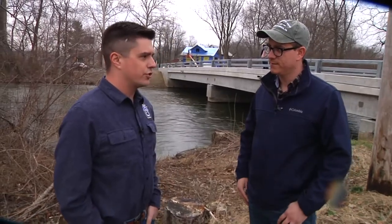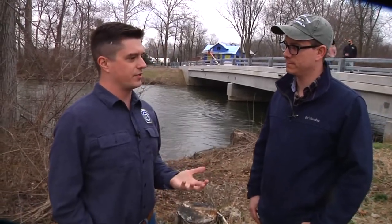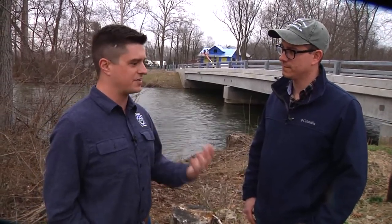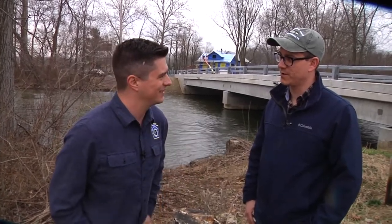You guys do a lot of outreach with kids, one of them being Trout in the Classroom. Can you talk about that? We provide eggs and give them to local schools. They raise those fish until they're fingerlings and able to be stocked. Throughout that entire process, they're working through their biology teachers, learning about the biology of fisheries, science, and raising fish. And then when the fish are ready, they take them here and drop them off in the stream — pretty cool experience.